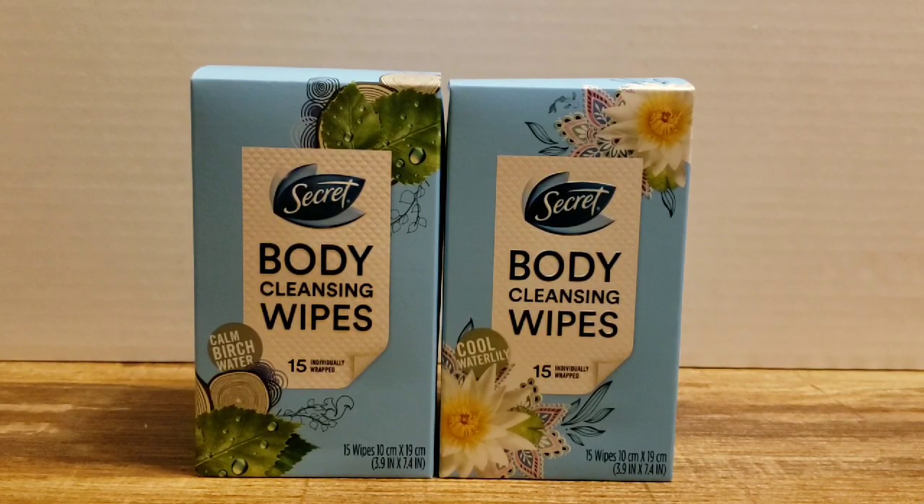The first items I'm going to show you are the Secret body cleansing wipes. You'll see in the in-store portion of my video I gave you a review on these wipes — I really really like them, so I'm going to make this portion quick because I did talk about these in the video.